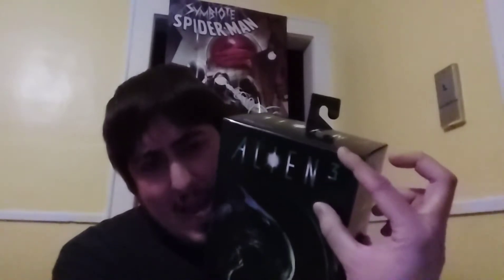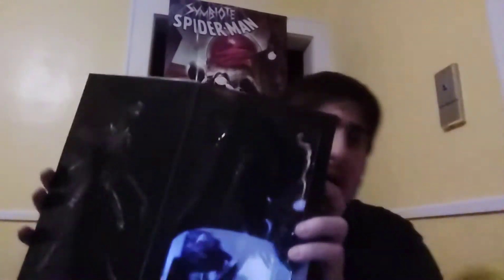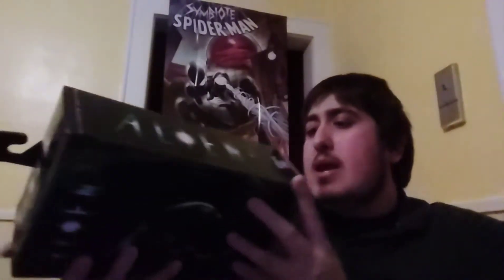Next we have an Alien 3 NECA figure — yep, that 3 is hiding right there but it's there. This is one of the ultimate edition figures; I believe it's supposed to be the dog figure. The lighting isn't that great — I really wish I was filming in the daytime for that natural sunlight. It's relatively new. This one is also going to go for about $25. The low was like $11 for a loose one and the high was $40 for the same sealed figure, so $25 is the sweet spot.